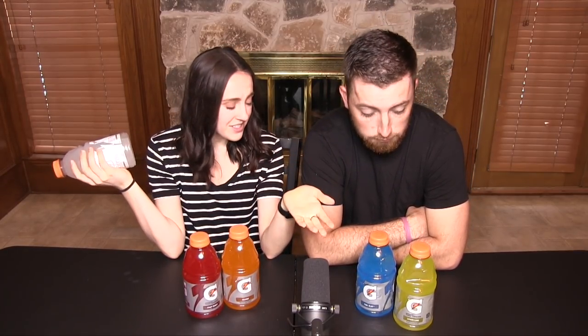We have lemon lime — I should have known that, I didn't know if this is like lemon lime, like green, like it's okay. And then we have the cool blue, and then we have the glacier cherry, and then we have orange, and then obviously fruit punch. These two are a little weird.